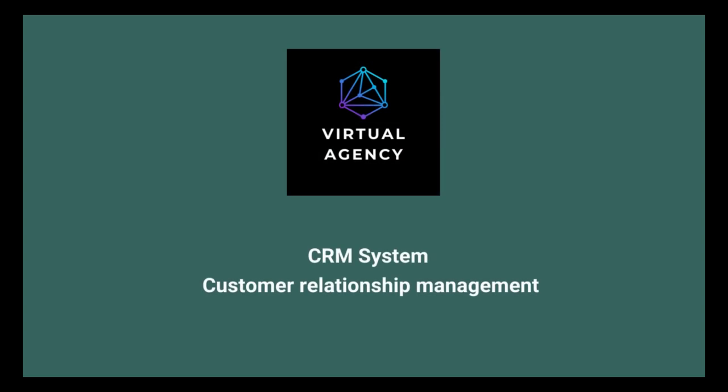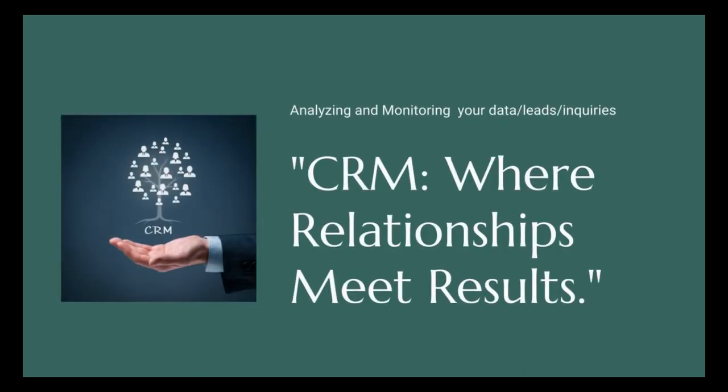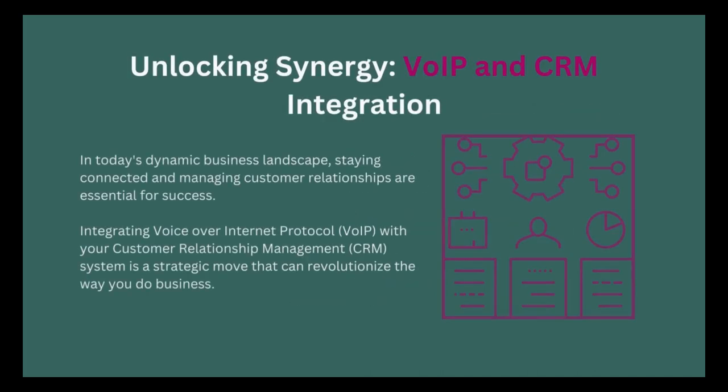Customer relationship management: analyzing and monitoring your data, leads, and inquiries. CRM — where relationship meets results. Unlocking synergy: VoIP and CRM integration. In today's dynamic business landscape, staying connected and managing customer relationships are essential for success. Integrating Voice over Internet Protocol (VoIP) with your CRM system is a strategic move that can revolutionize the way you do business.